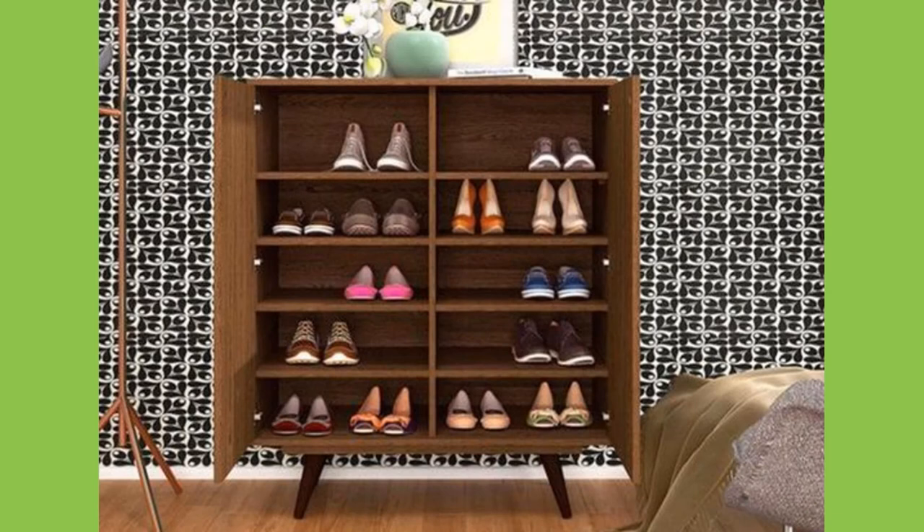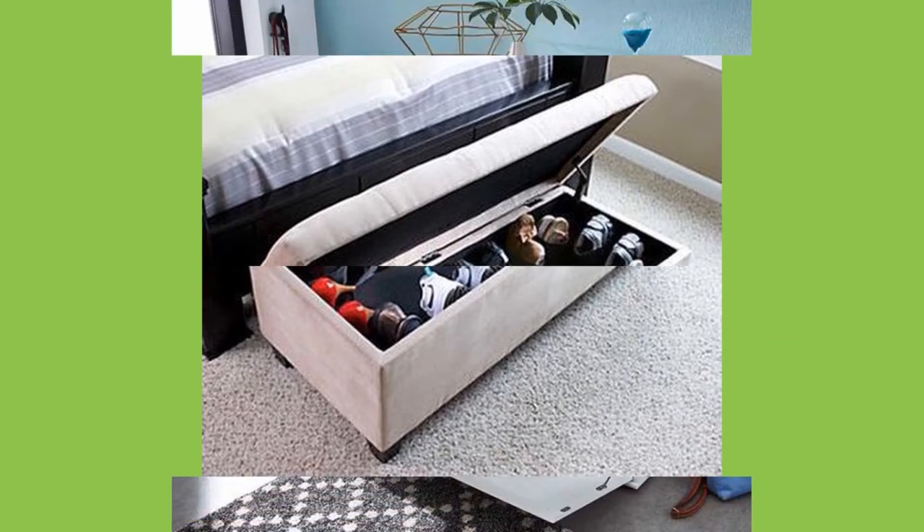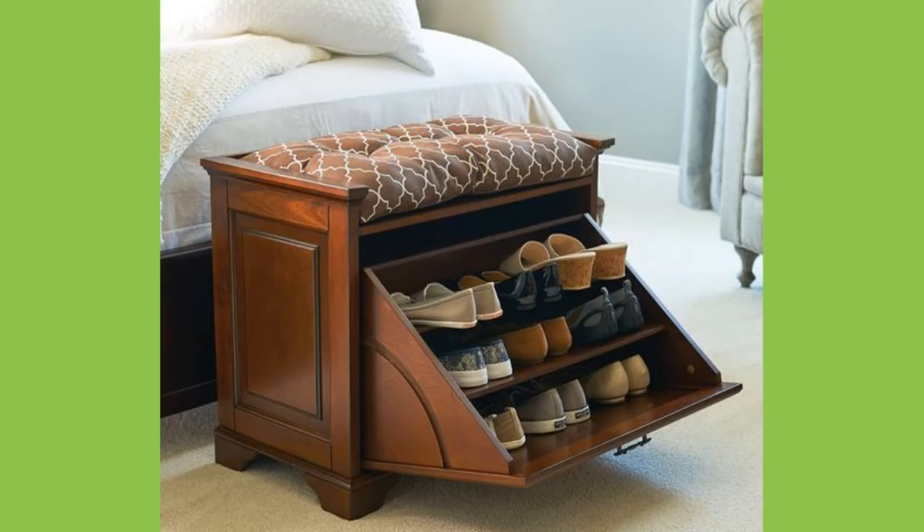Number 2: shelves will also do the trick. This is very similar to simply placing a drawer, but if you are more comfortable with shelves, go for it. Just like the drawer, place it beside the door.